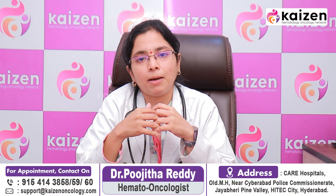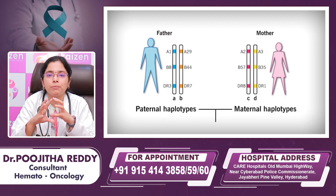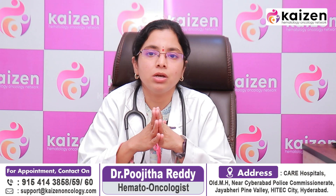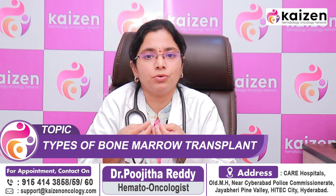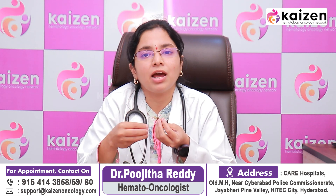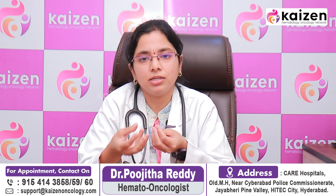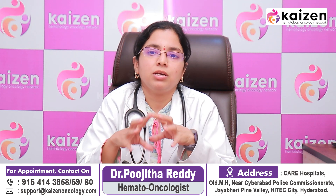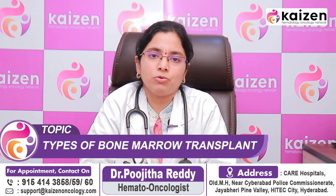The third recommended transplant in India is the Haploidentical Bone Marrow Transplant. Haplo means half-match. When a full match is not available and the disease is very high-risk where we don't have time to procure donor stem cells, we recommend this transplant. Every patient must have a parent or sibling who will be a half-match. With the advancements of medical therapy, each patient can now undergo a bone marrow transplant with the availability of Haploidentical Stem Cell Transplant.